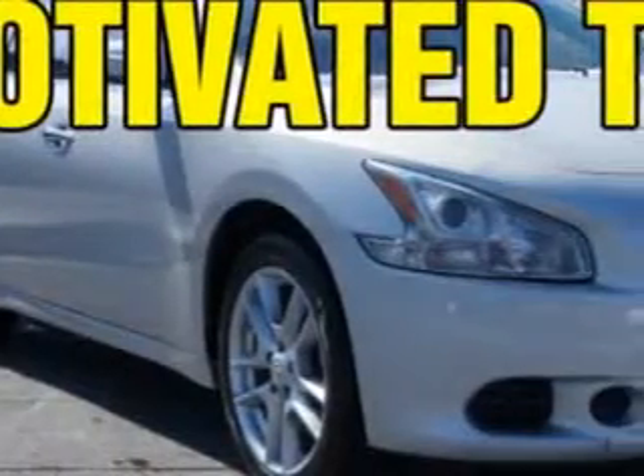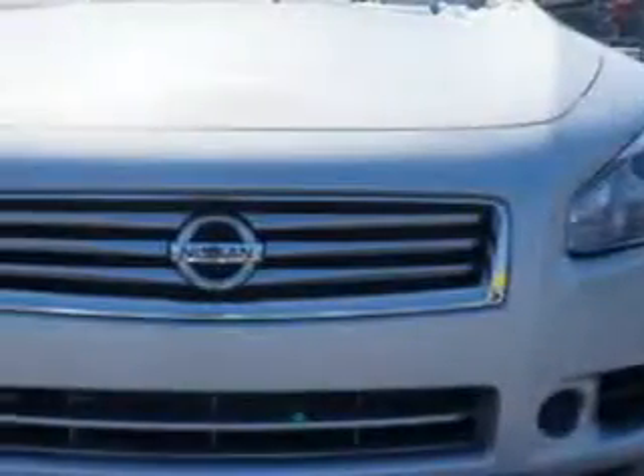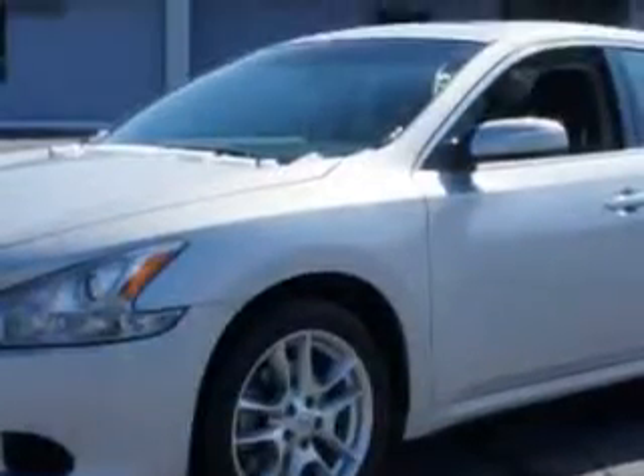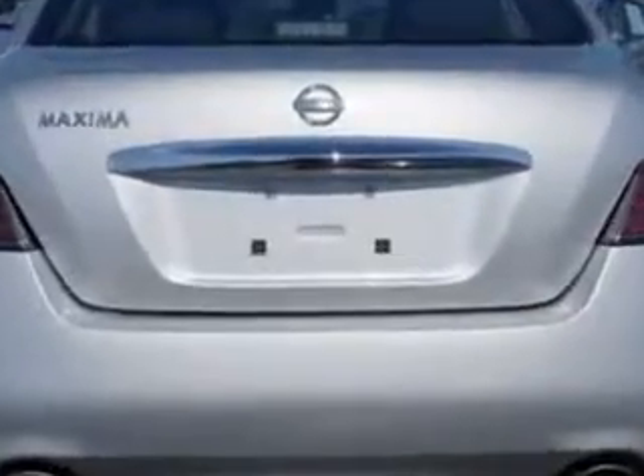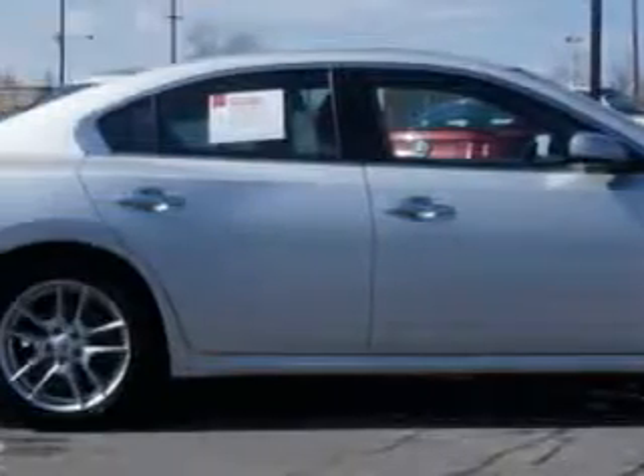Imagine driving this brilliant silver 2013 Nissan Maxima, equipped with a six-cylinder engine and an automatic transmission. Enjoy an impressive 26 miles to the gallon on this great car, with features like auto-dimming mirrors, tire pressure monitoring system, push-button start, power moonroof, alloy wheels, and much more.